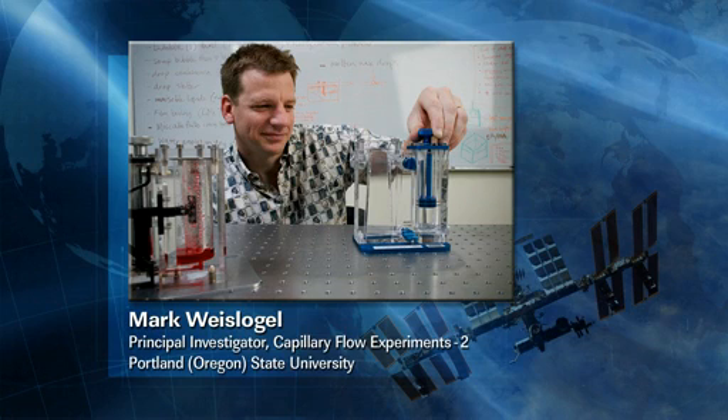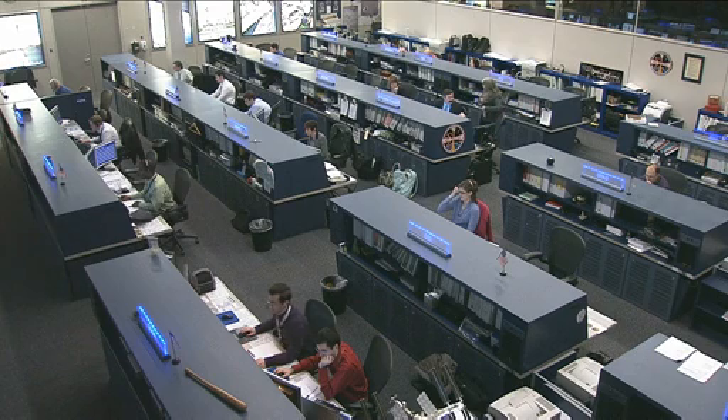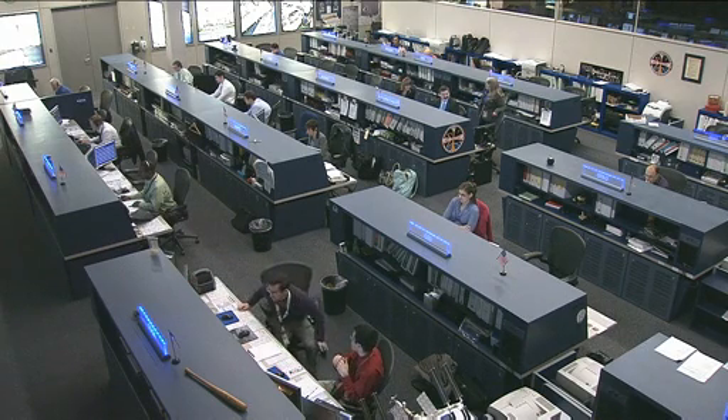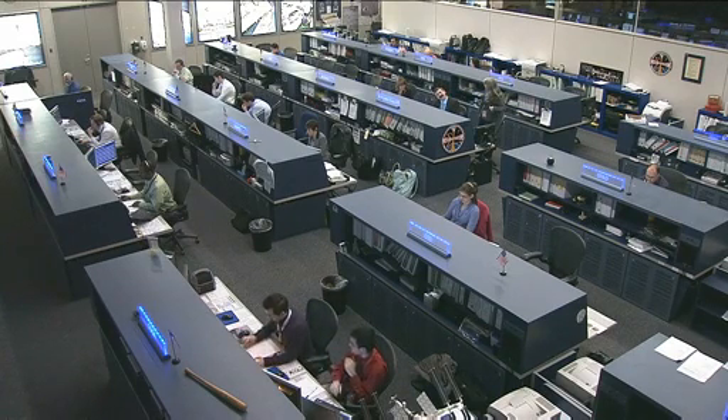We're really enjoying this. Mark Weislogel from Portland State University, I want to thank you again for being with us here today to talk about Capillary Flow Experiment 3. We look forward to seeing the benefits of your work in the everyday things that we use here on Earth. That would be great, wouldn't it? Thanks again, Mark.